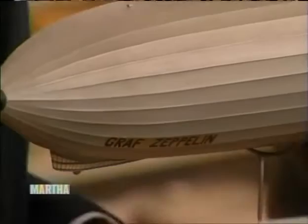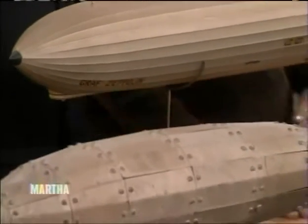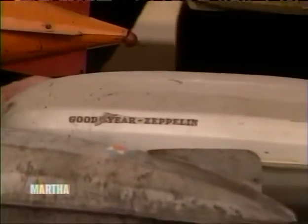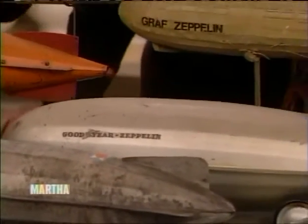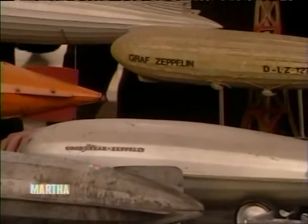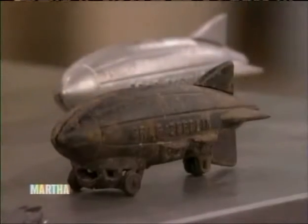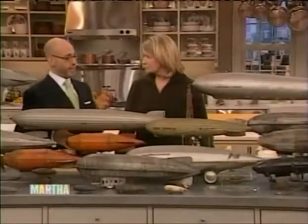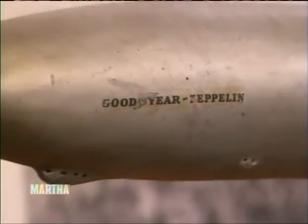They're from all over the world and a lot of them are toys. Some of them are salesman's models. That one there I found in Michigan actually from a collector — it's an original Goodyear made out of papier-mâché. It was put together and kept in the company's boardroom. This is the original stand — the docking station.